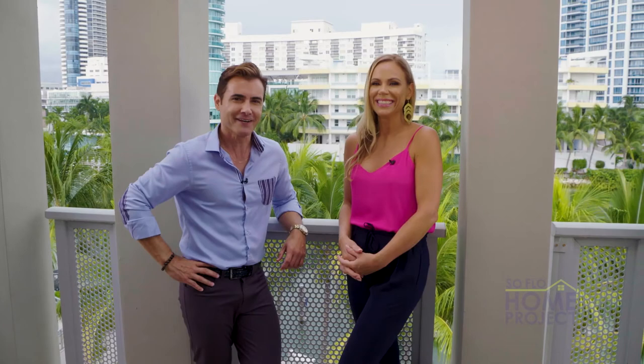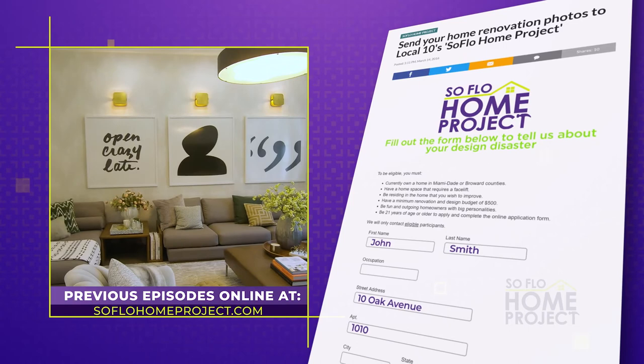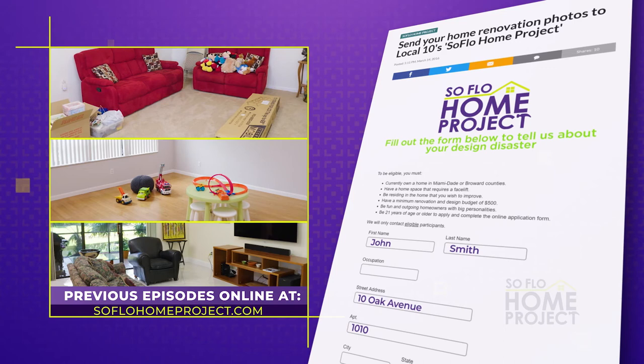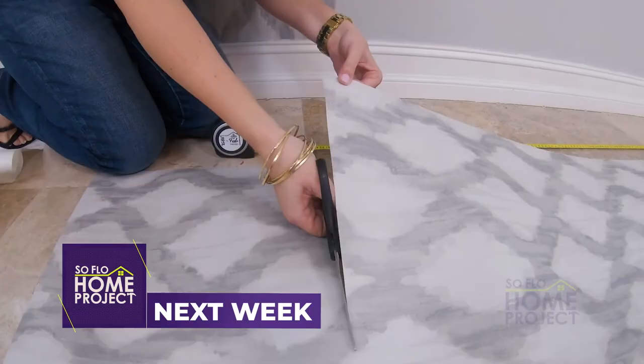To all the viewers, we thank you for watching. We'll see you again next week right here on SoFlo Home Project every Saturday morning, only on Local 10. Have a great weekend! If you missed any part of this makeover or you're looking for more design inspiration, make sure to check out all episodes online at SoFloHomeProject.com. You can also submit your own design disasters — we could be knocking on your door to help. Don't forget to follow us on social media on Facebook, Twitter, and Instagram. Next week on SoFlo Home Project, when the kids are no longer babies, it's time for beauty and fashion expert Julia Marrero to get a stylish bedroom that reflects her personal taste.